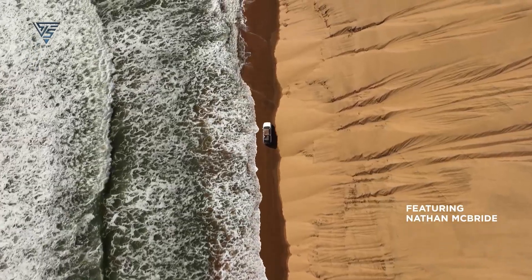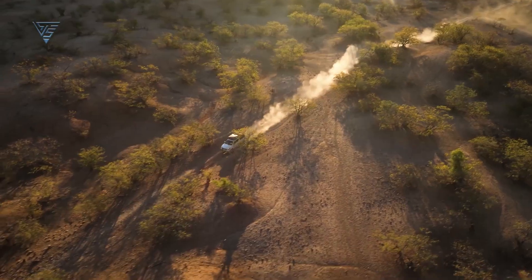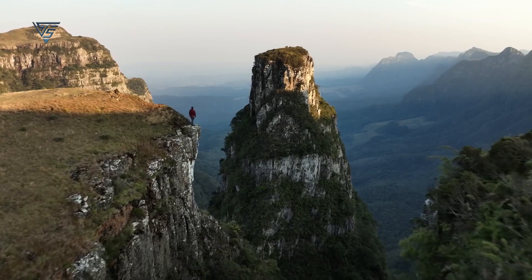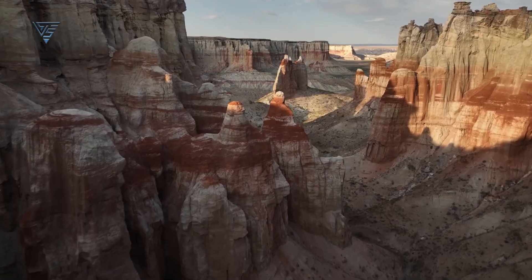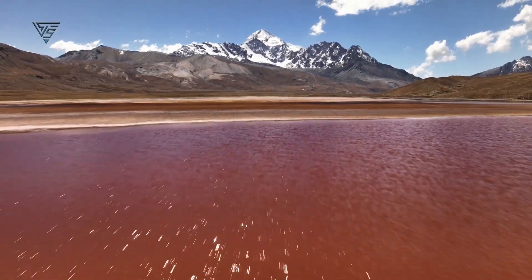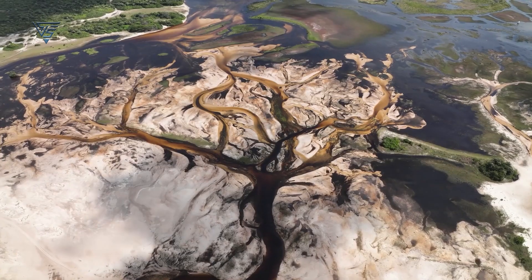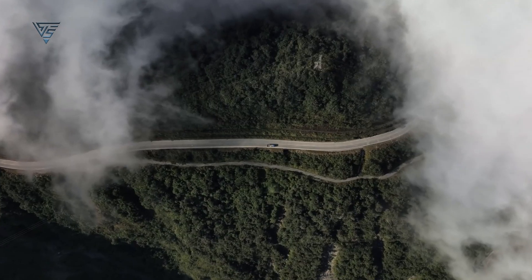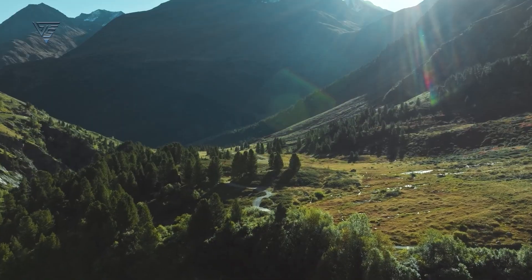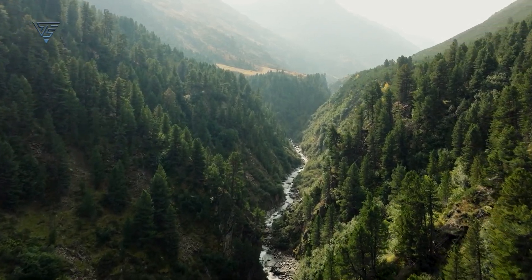With extended flight time, users will enjoy greater flexibility and the ability to focus on capturing more creative shots. When it comes to transmission range, the Mavic 3 once again lags behind the Air 3, offering only 15km of range. However, it's anticipated that the DJI Mavic 4 Pro will feature OcuSync 4+, enabling the transmission of 1080p videos within a 25km radius.